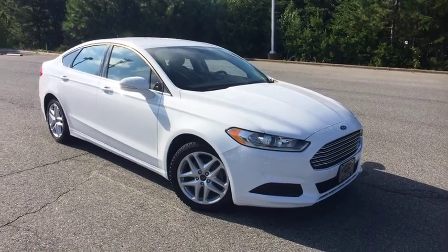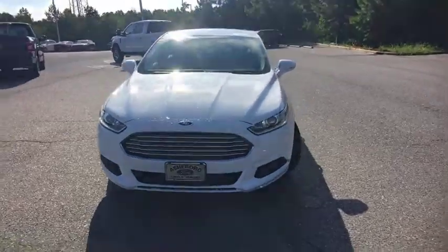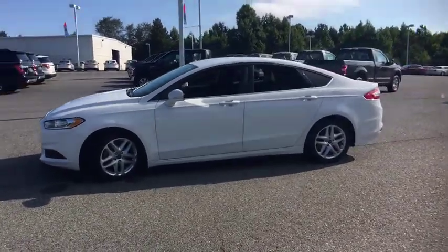A 2016 Ford Fusion. You can have both impressive power and great economy in a Fusion. This vehicle has less than 30,000 miles. Here are some of this vehicle's great options.